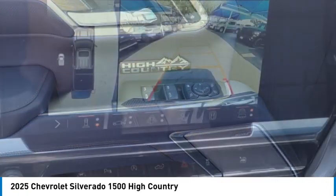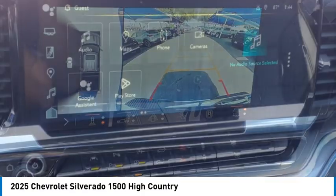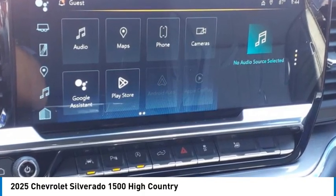Active grille shutters, stability control, roll stability control, front suspension type strut, power brakes.